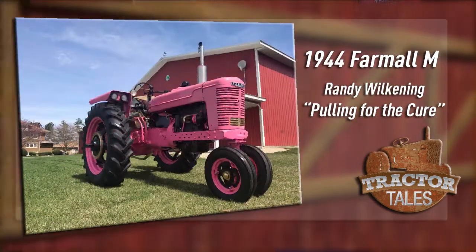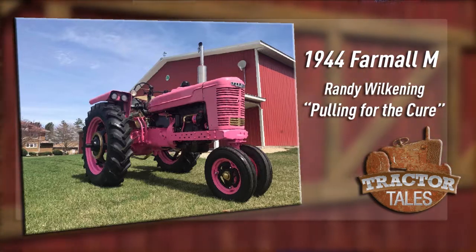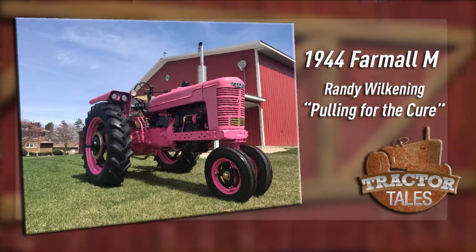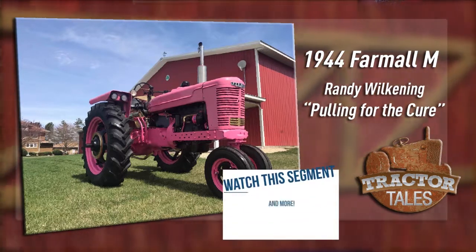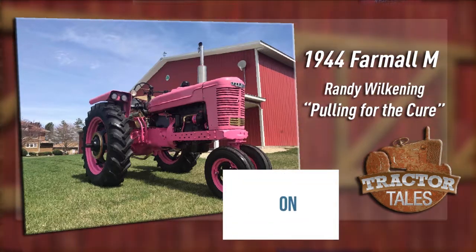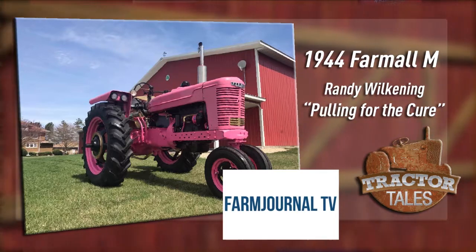Next we want to share this 1944 Farmall from Randy Wilkening. Randy says that they call the classic Red M "Pinky 4.0," in support of breast cancer awareness. You can check them out on Facebook — just search for Pulling for the Cure.